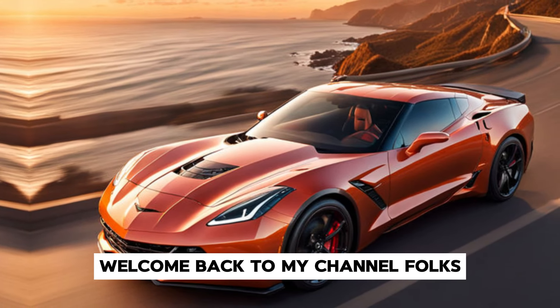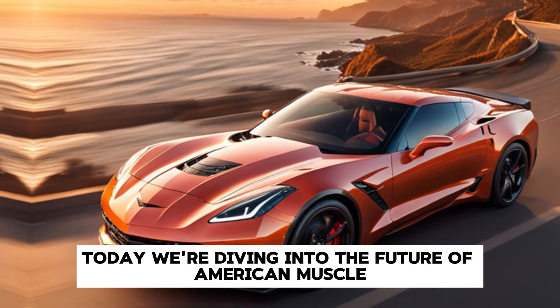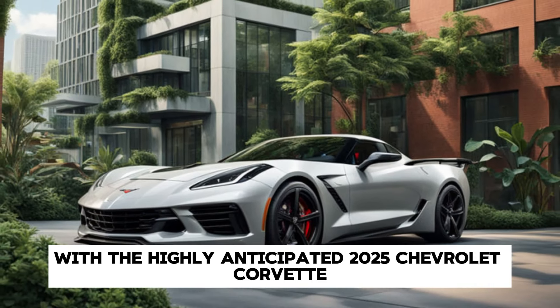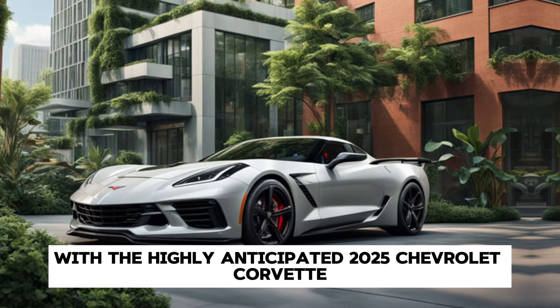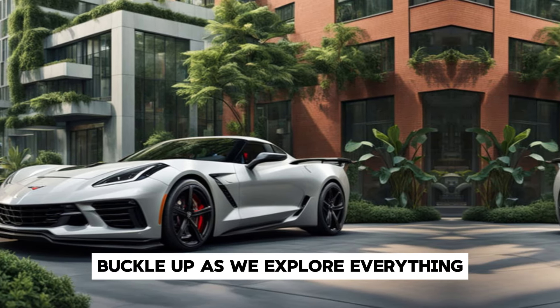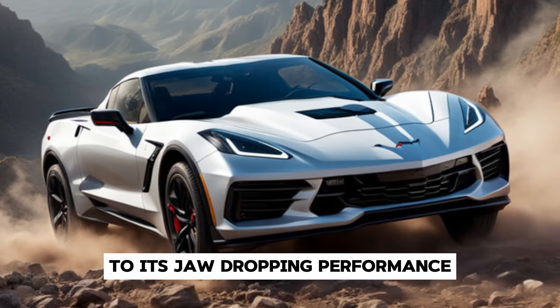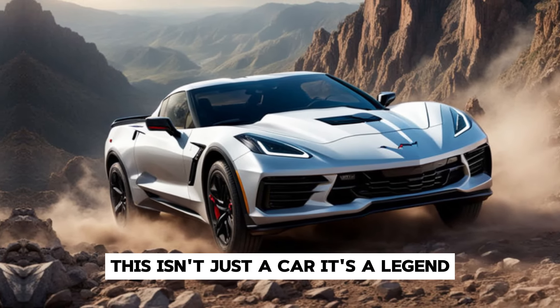Welcome back to my channel folks. Today we're diving into the future of American muscle with the highly anticipated 2025 Chevrolet Corvette. Buckle up as we explore everything from its groundbreaking design to its jaw-dropping performance. This isn't just a car — it's a legend reimagined.